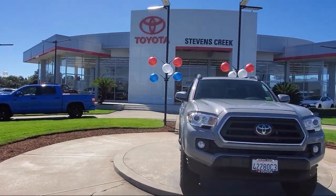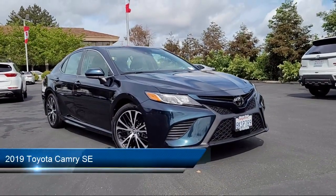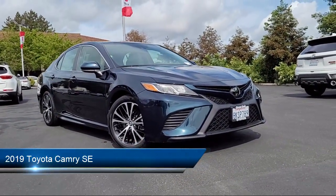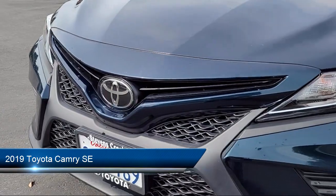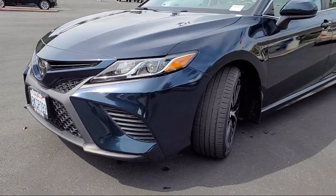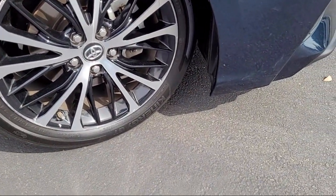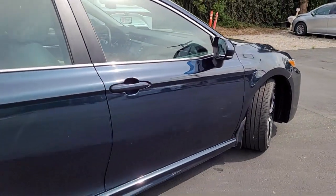Welcome to Stevens Creek Toyota. Here's a look at another one of our great vehicles for sale. It comes equipped with premium synthetic seats, smart device integration, Bluetooth smartphone integration, leather steering wheel with auto tilt away, lane departure warning, driver monitoring, and lane keep assist.